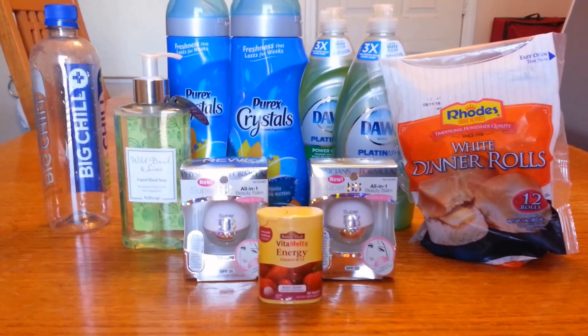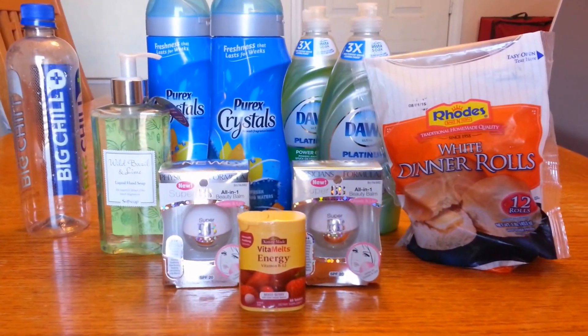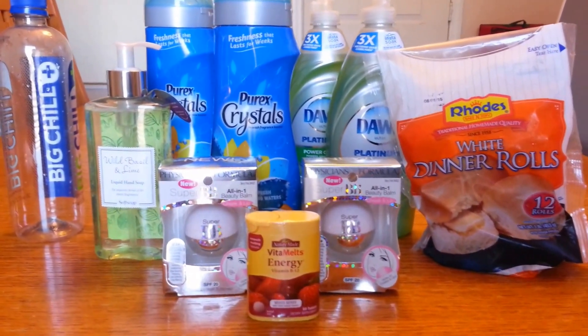Hi everybody and welcome back. This is Couponing McShook and I have the CVS and Harris Teeter haul for you today, starting first with CVS.